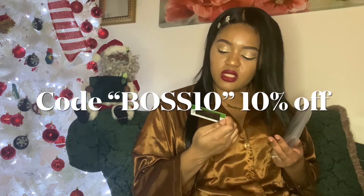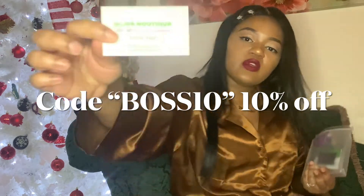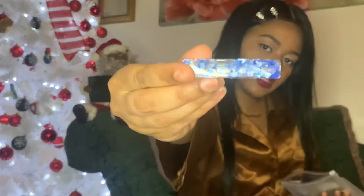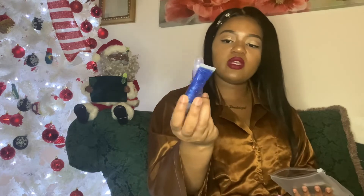If you use this card with your purchase, you get 10% off, so go ahead and check that out. In each pack you get a pair of lashes, some scrunchies or a scrunchie, and then another hair accessory. This is pretty neat.